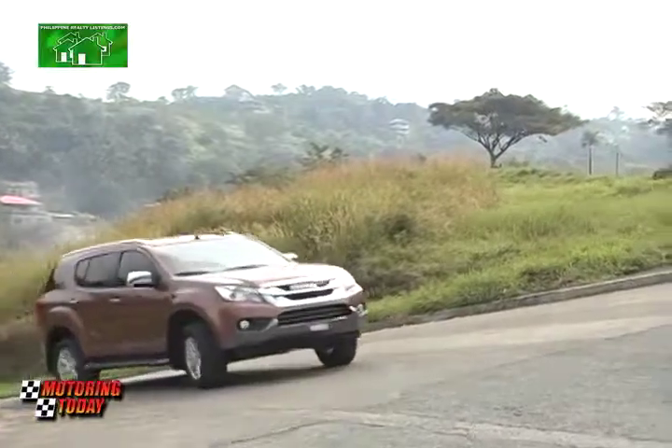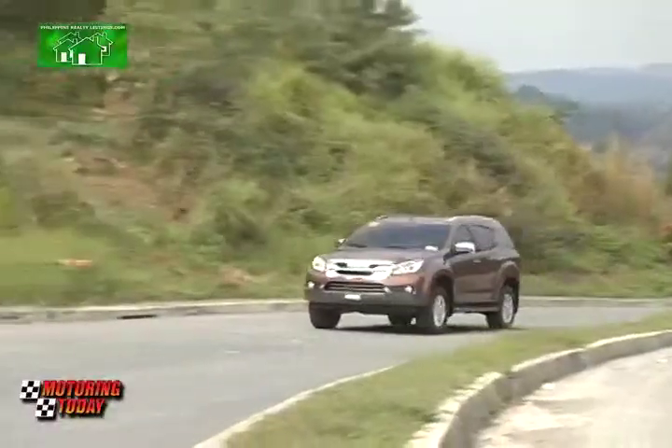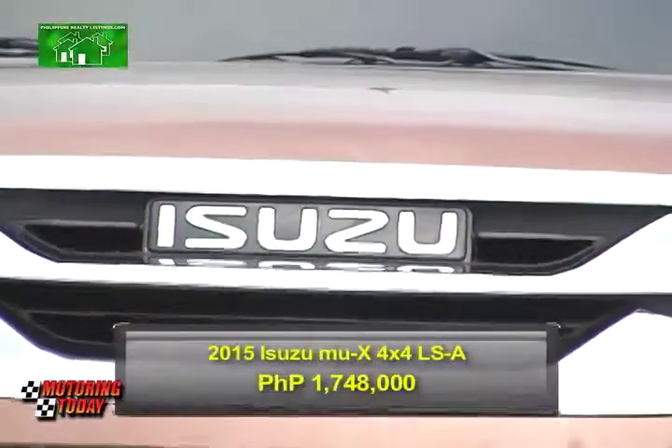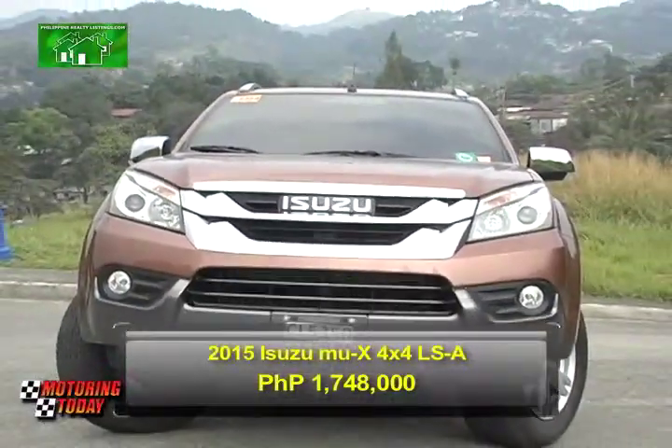The 2015 Isuzu MU-X is available at Isuzu dealerships nationwide in a variety of colors, such as this Outback Brown. The Isuzu MU-X 4x4 LSA variant is available at 1,748,000 pesos.